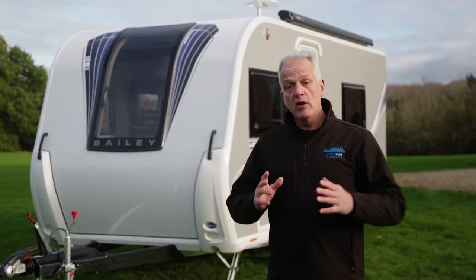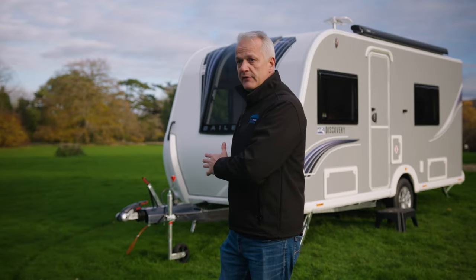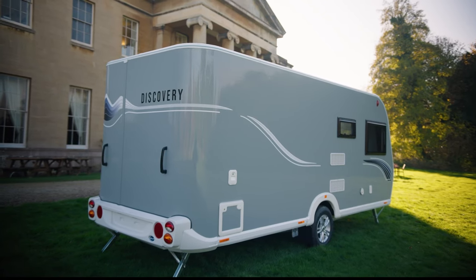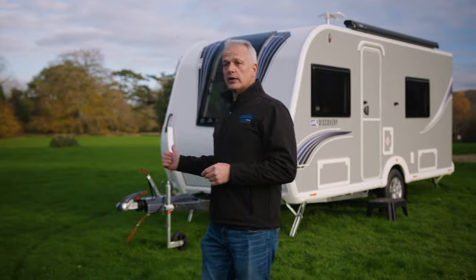If you're looking for a compact, lightweight caravan that also has a fixed bed, the Bailey Discovery D44 could be for you. This is a four-berth caravan but it only weighs around about 1,200 kilos, which means you could tow it with a relatively lightweight car such as Nissan's Qashqai. But let's take a look inside.